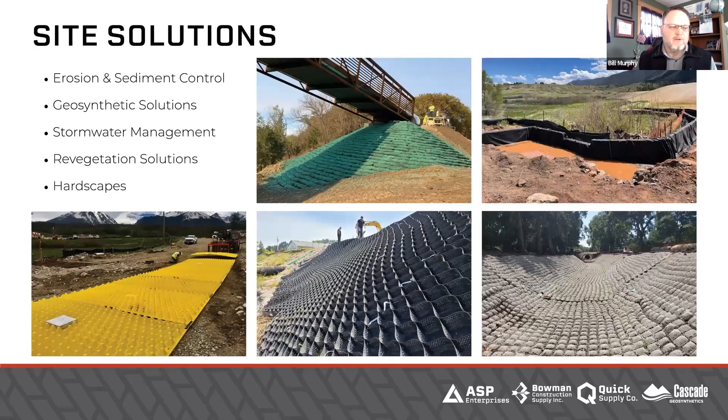Speaking of all those different solutions that we have, we only cover a couple at a time for this webinar series. If you've not seen our webinars, please go to our YouTube channel and find the ones on erosion control, sediment control, and geosynthetics. We are now doing stormwater management, and we're going to include some vegetated solutions today as well. Our hardscapes guys — we're talking about maybe in the fall doing a hardscapes series.